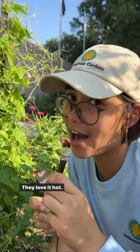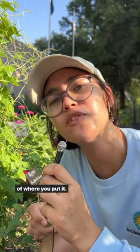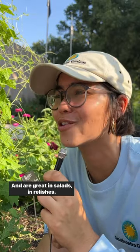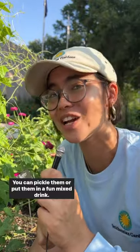They love it hot. They love full sun and they can kind of go wild, so be mindful of where you put it — maybe containerize it or just don't plant anything else too close to it. They are native to Mexico and Central America and are great in salads and relishes. You can pickle them or put them in a fun mixed drink.